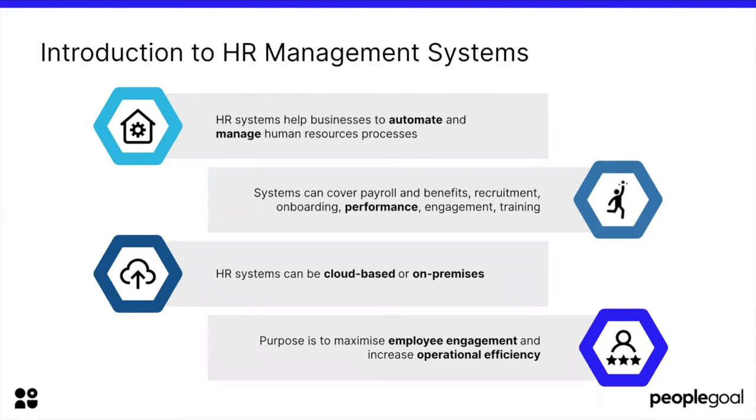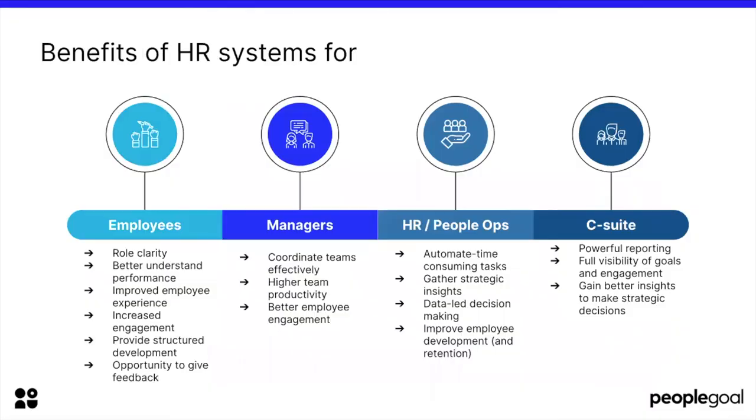Great, thank you Kylie. That's very relevant also for remote working — having a cloud-based system in place means you can bring together people from remote locations. Let's move to the next slide and discuss the benefits of HR systems for four different groups: employees, managers, HR and people ops, and C-suite.